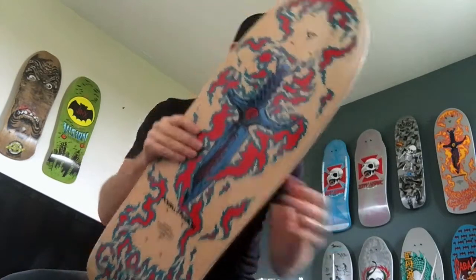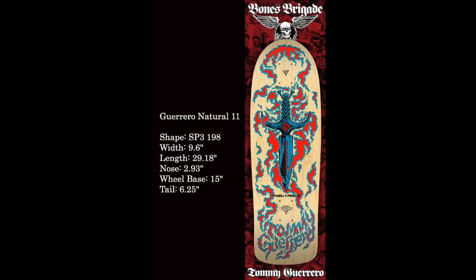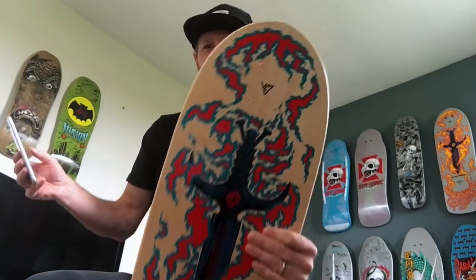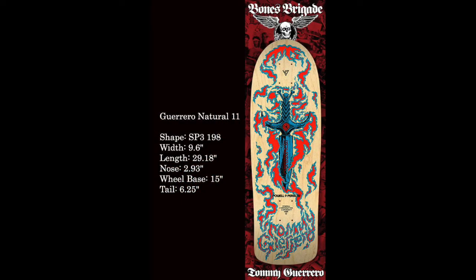I'll go over a few specs — this is stuff you can find on the Bones Brigade Series website. The deck shape is the SP3198. The width is 9.6 inches, the length is 29.18 inches, the nose is 2.93 — so a really short nose. We have a wheelbase of 15 inches and the tail is 6.25.